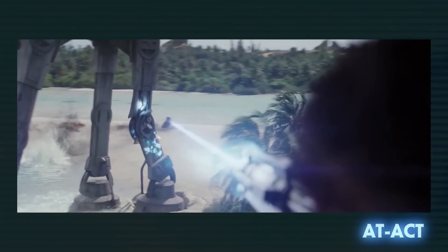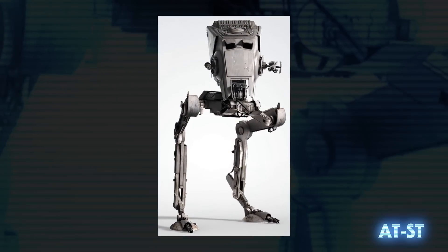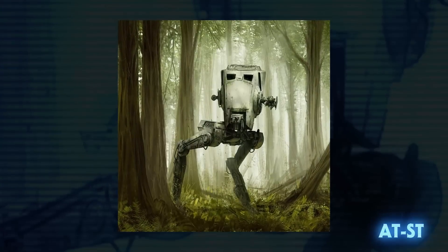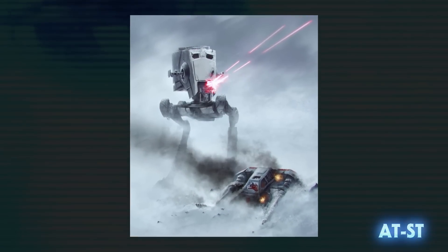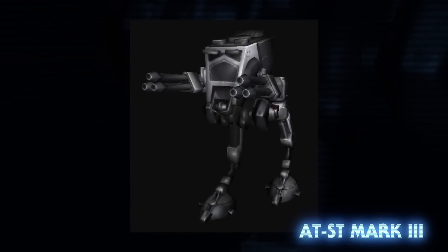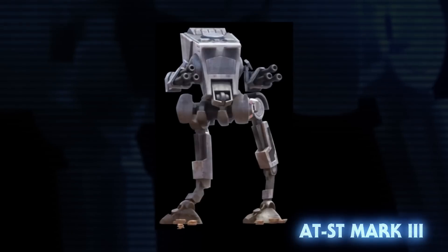An ion blast to the electromagnetic tensor field would bring an AT-ACT down. The all-terrain scout transport was a bipedal walker used against enemy infantry. They were equipped with two laser cannons, a concussion missile launcher, and a side-mounted weapons pod. While relatively quick and agile, it was lightly armored and could be knocked off balance. The AT-ST Mark III was built with experimental armor that allowed it to be better protected as well as faster and even more agile.